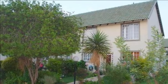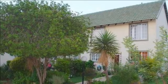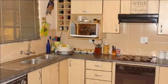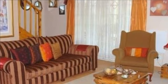Situated in a well-maintained complex, this immaculate unit is ideally located on a relatively private corner of the complex with lovely views of the well-maintained common garden.